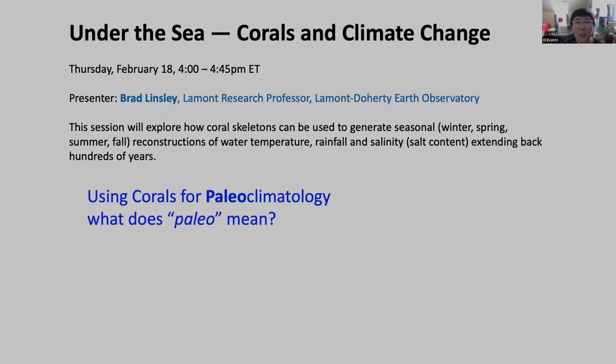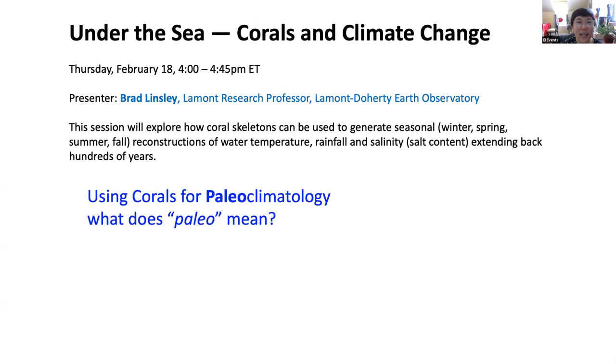Thank you so much for tuning in for another session of EI Live K-12 for students, educators, and families. My name is Cassie and I oversee educational and outreach activities across the Earth Institute. For those of you who aren't familiar with the Earth Institute, our core mission is to foster a greater understanding of the science behind climate change and what we as global citizens can do. The Institute is made up of about two dozen research centers and a couple hundred people who collaborate across many different departments and disciplines at Columbia University.